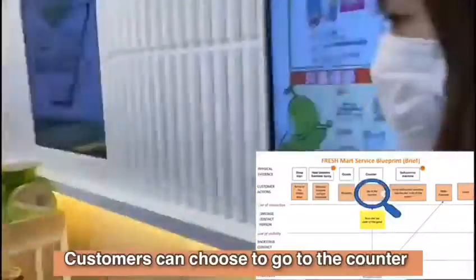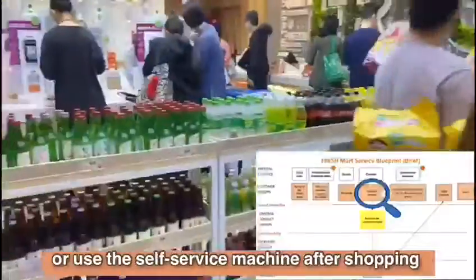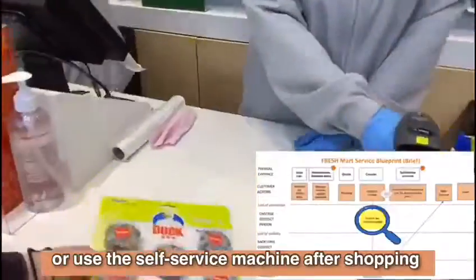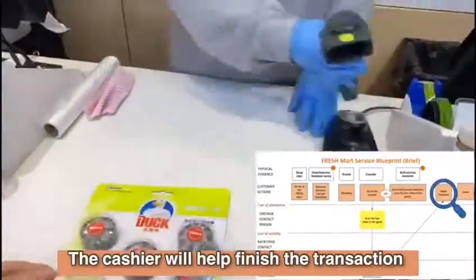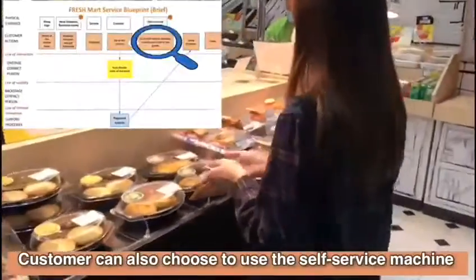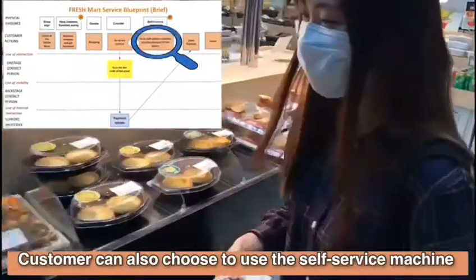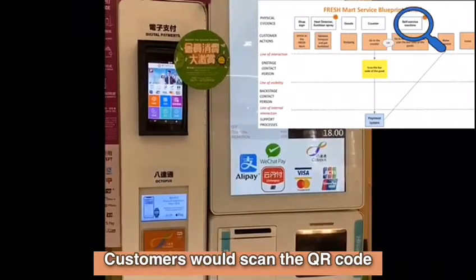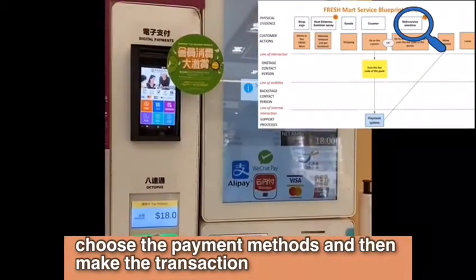Customers can choose to go to the counter or use the self-service machine for shopping. The cashier will handle and finish the transaction. Customers can also choose to use the self-service machine, where they would scan the QR code, choose the payment method and then make the transaction.